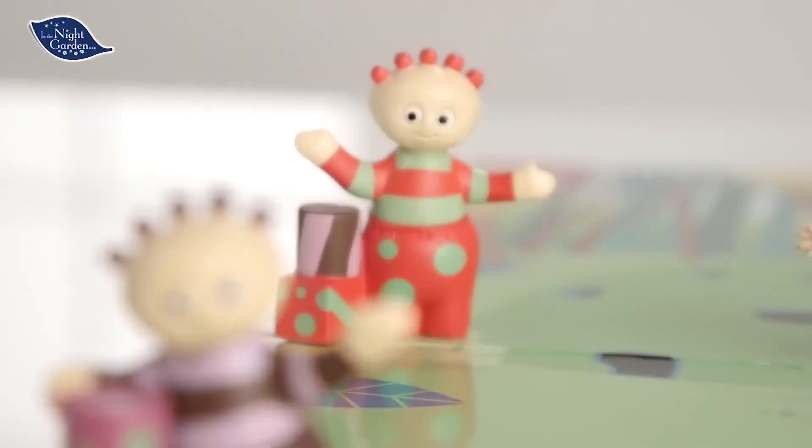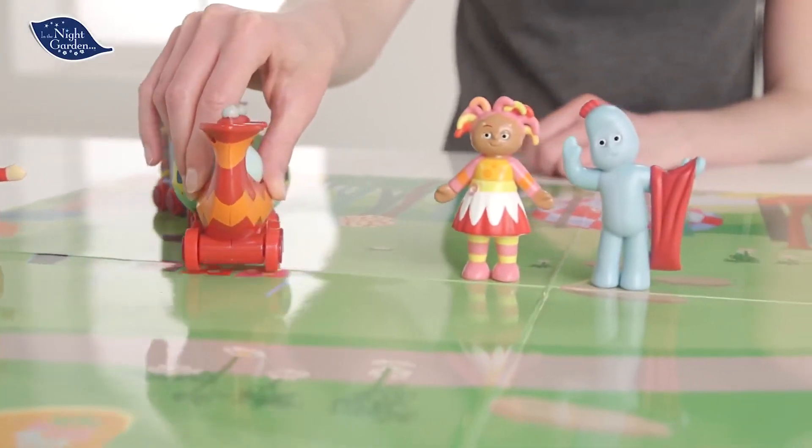Hang on, what's that coming? Look out, it's the Ninky Nonk! It's so fast — where is it going to stop?